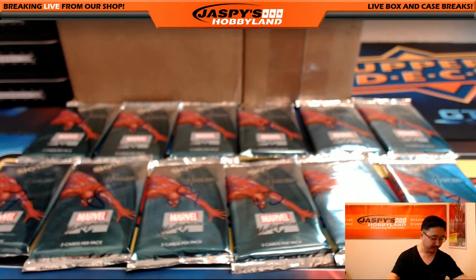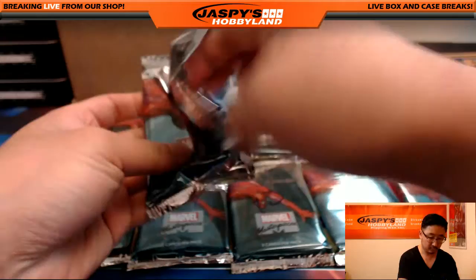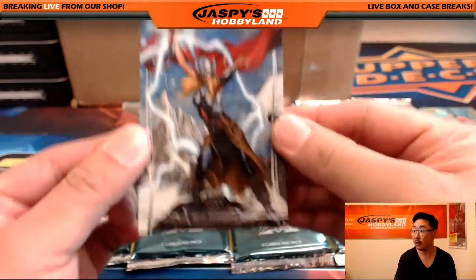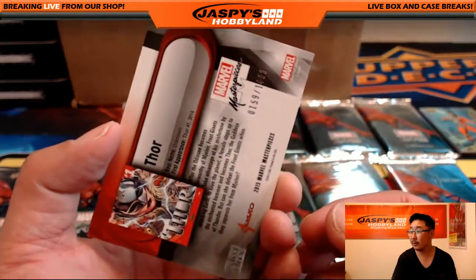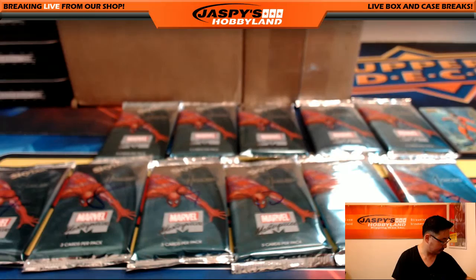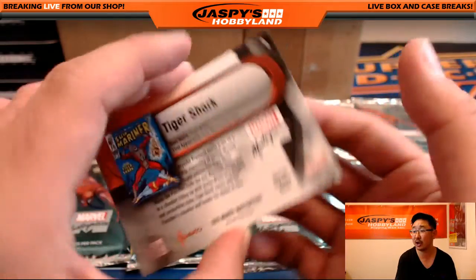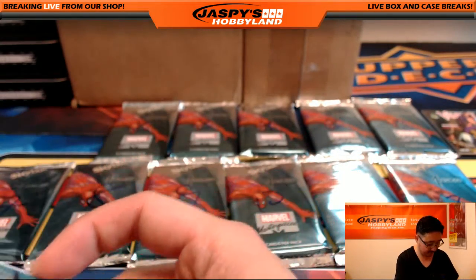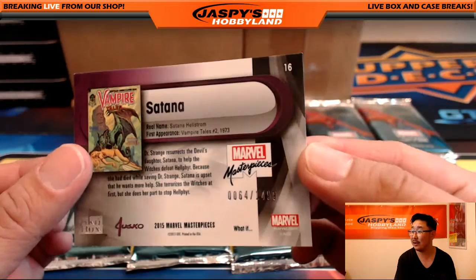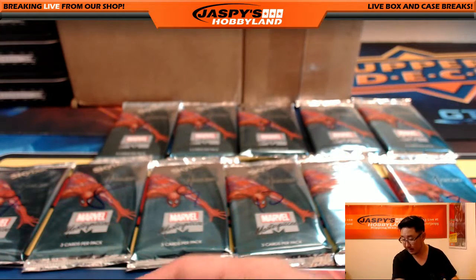We'll do all of Chris's first. There's one. We got Thor, 159 out of 1499. Joe Jusko Gold Foil Signature Series. There's Tiger Shark — I don't think those are ever numbered, I've never seen one numbered, so I'm assuming they're not. And we've got Satana, 64 out of 1499, part of that What If Insert Series. That was pack one, Chris.